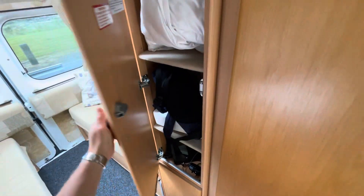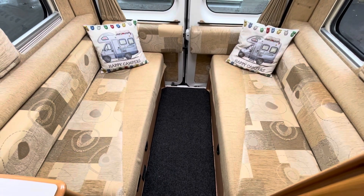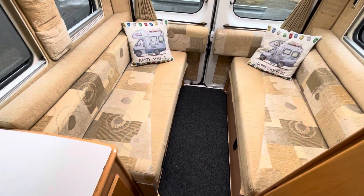Wardrobe behind that — this still has got some possessions in there — and then we've got the rear lounge at the back, which converts into a good sized double bed sleeping width ways across the van.